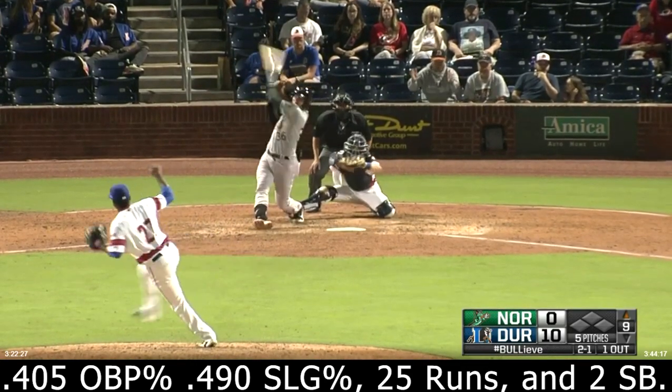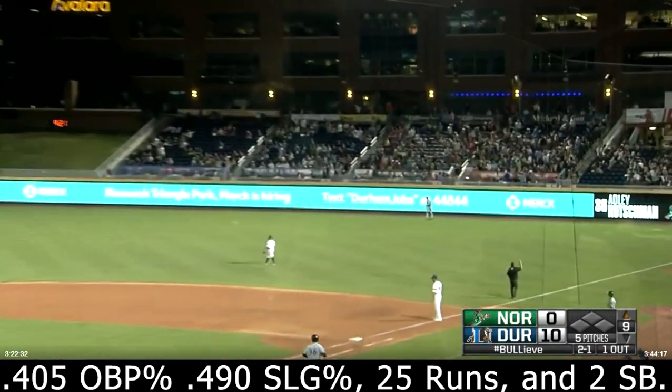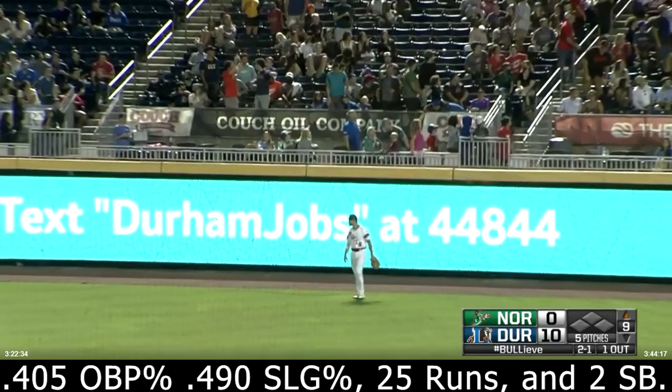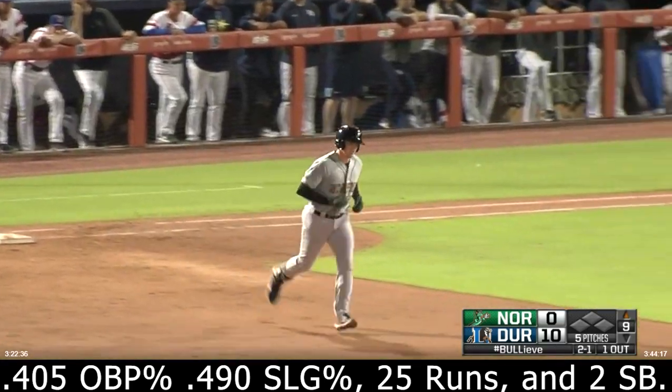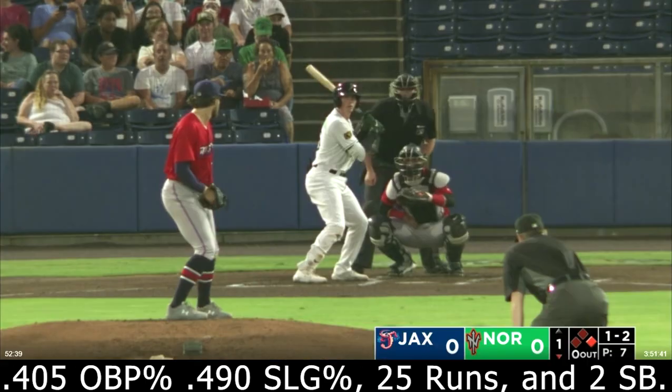Here's the 2-1, and this ball is hammered to right field. And there's the adjustment that Rutschman has made — struck out last night against Zabaleta, and tees him off about 385 feet 24 hours later. Two-strike count.